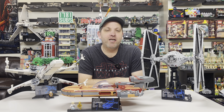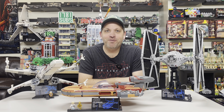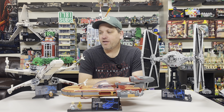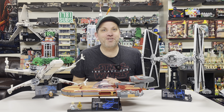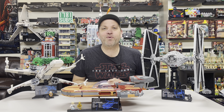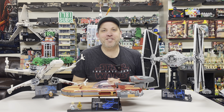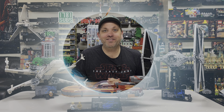Has anyone else out there had any issues with their orders? I wonder if others have been caught by the one-per-household rule and won't know until it arrives — maybe they didn't check. Anyway, that's going to do it for my review of my Star Wars experience — not recommended. That's going to do it for this episode of Jason's Bricks in 5. Thanks for watching, we'll see you next time. Happy building!